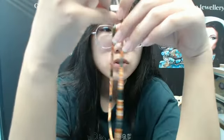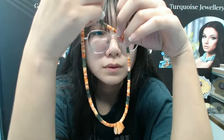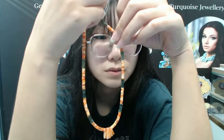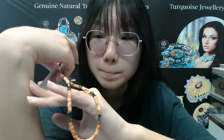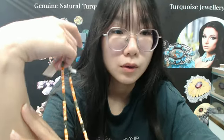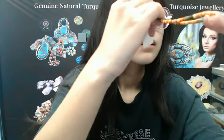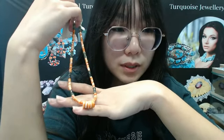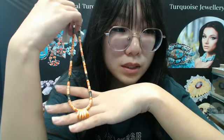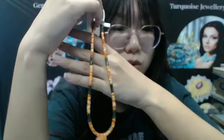Our website address is www.turquoise-china.com. You can have a visit. If you have any favorite products, you can chat with our customer service agent and ask for information about the products. Our company has been working with FedEx, UPS, DHL, and other international logistics companies for fast delivery. We also have various payment options such as PayPal, TT, and so on. Don't worry about it.